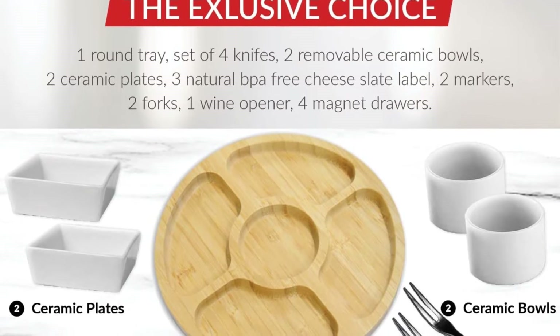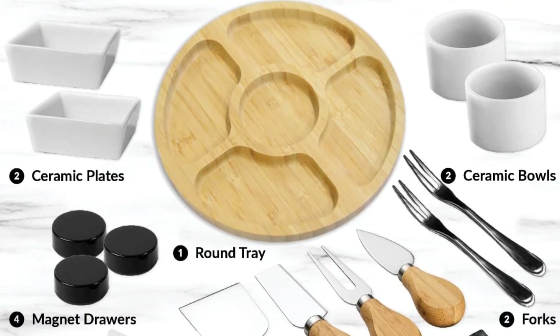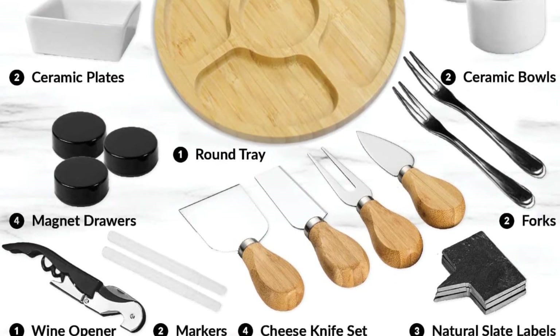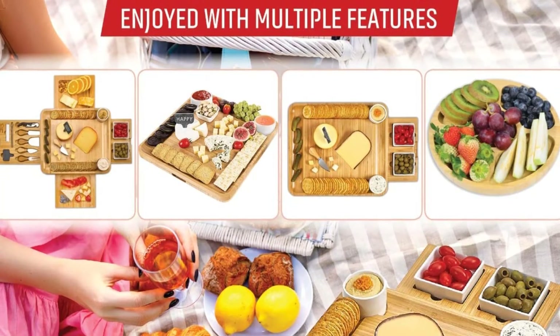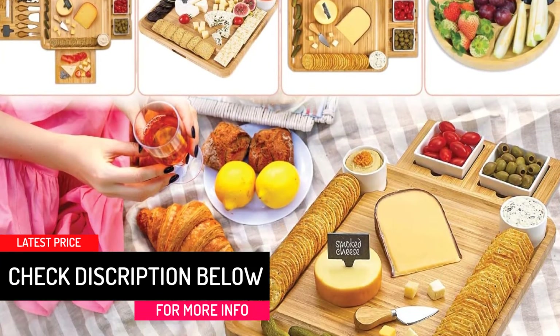This cheese board also has an extra drawer tray consisting of four knives, two serving forks, and a wine opener, ensuring convenience since you can access these accessories whenever you need them. You can serve multiple foods with this cheese board since the surface is large.